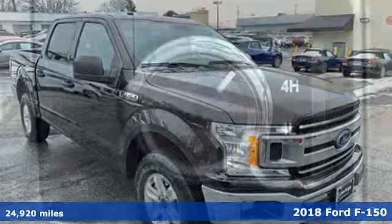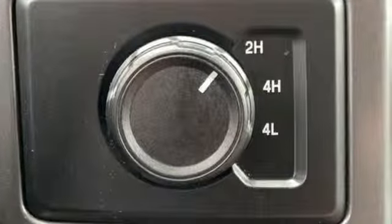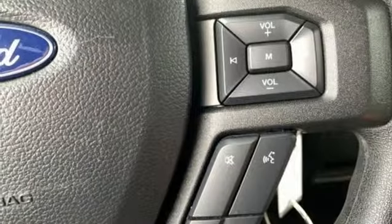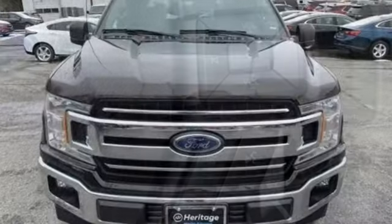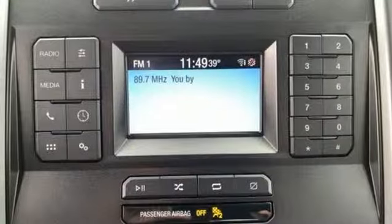A great vehicle is comprised of great features, like these: AM FM stereo, three 12-volt power outlets, air conditioning, easy lift and lower tailgate, manual tilting steering column, V8 engine, active grille shutters, electronic shift on the fly, and external memory control.